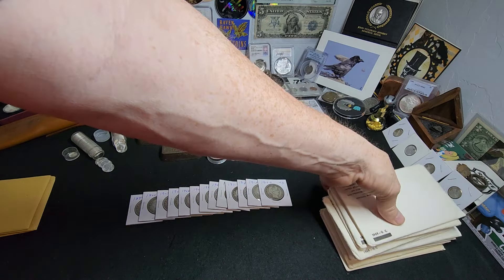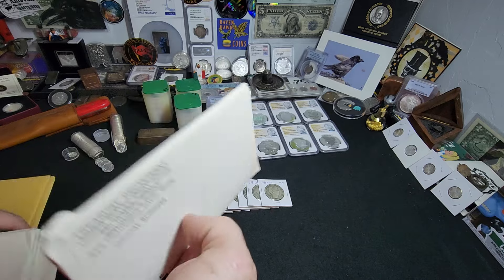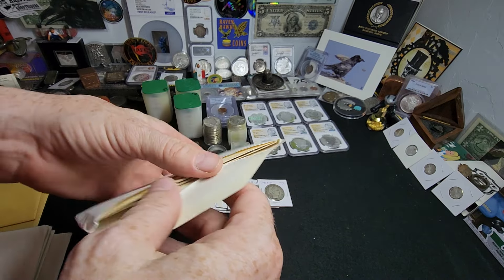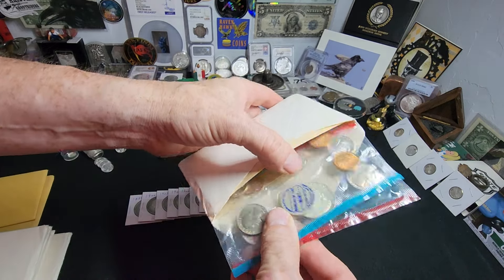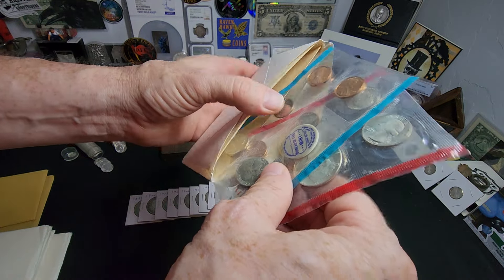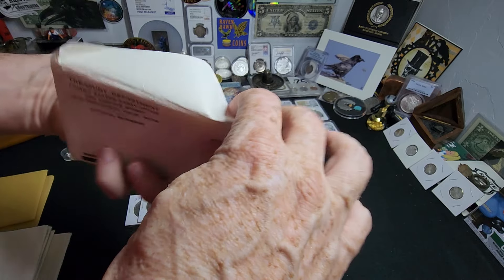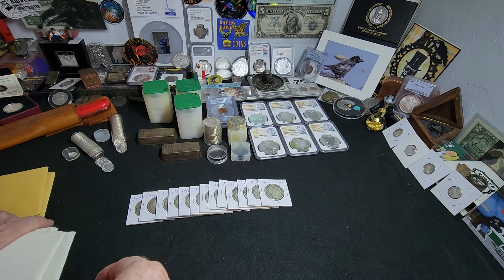We had a bunch of 1968 and '69 mint sets. You guys know how I like giving these away. These are really cool because you get the 40% silver half and all the other coins that go with it — two quarters, two dimes, three pennies because there's a P, D, and then the S penny in there.